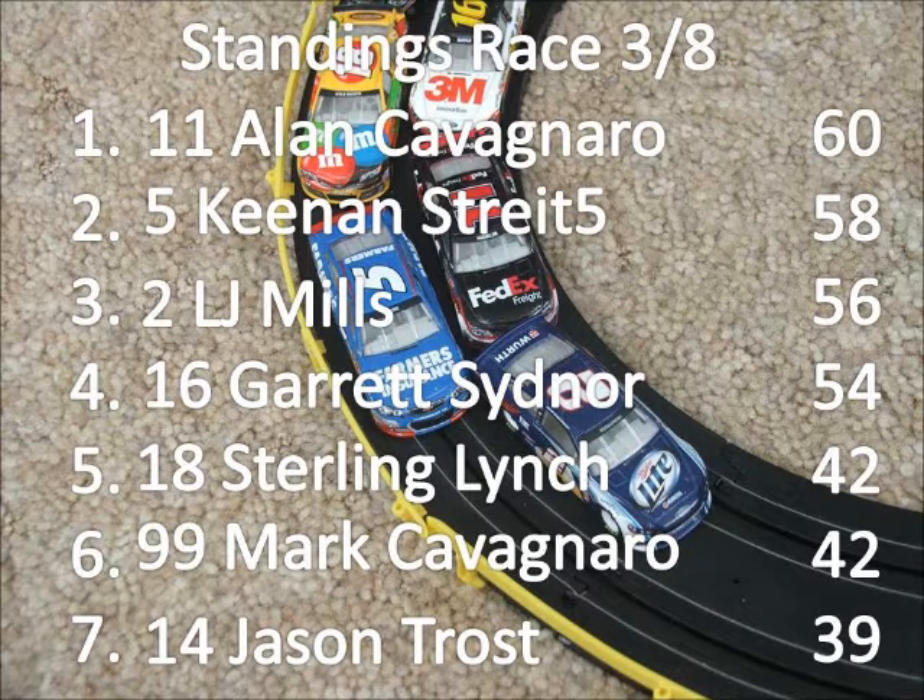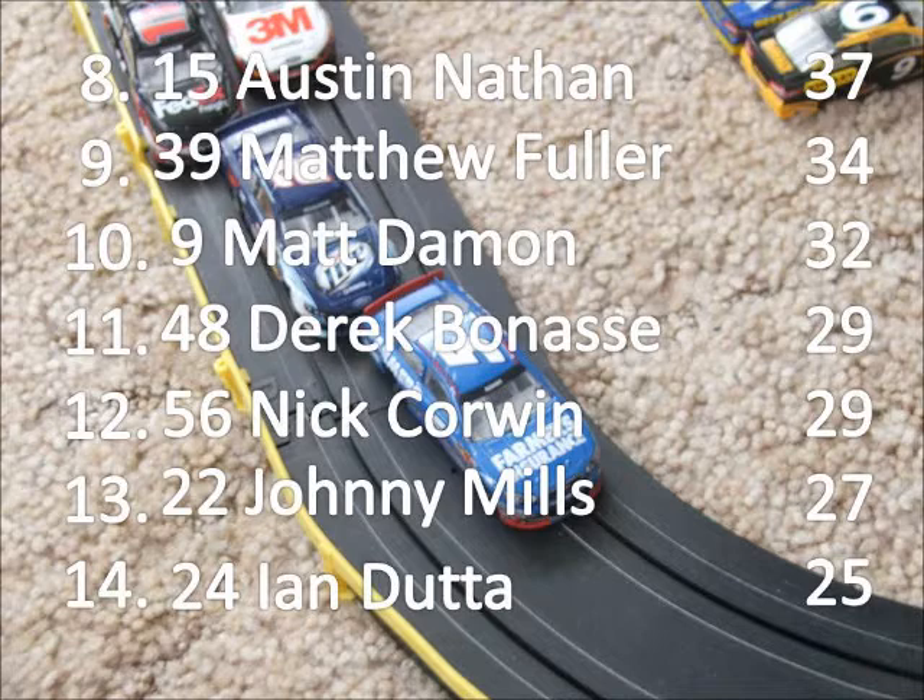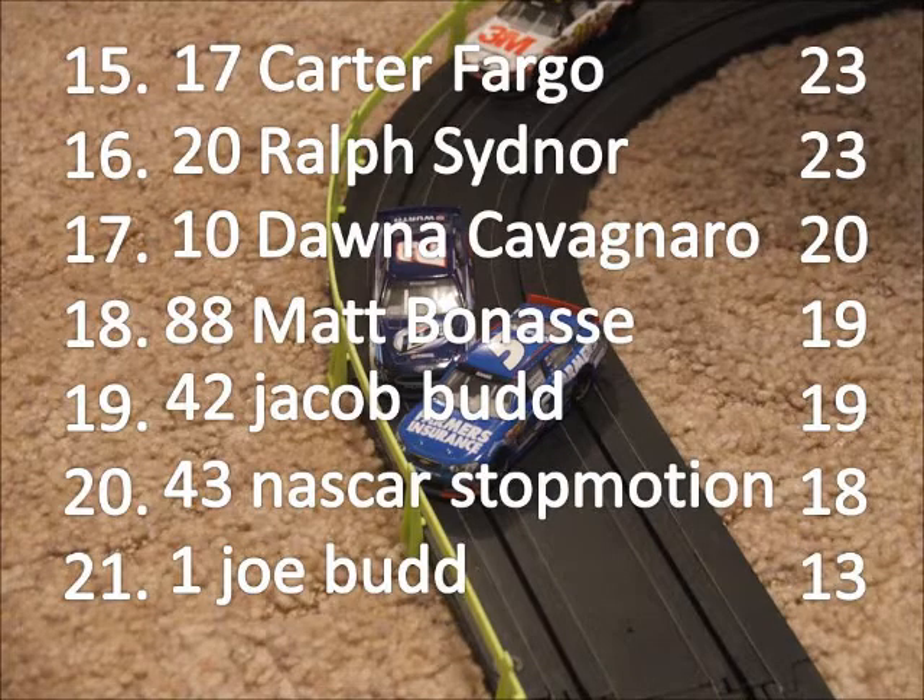Alan Cabernero is still on top of the standings by two points over Keen Street 5, who has a two-point advantage on LJ Mills, who again has a two-point advantage on Garrett Zinner. There is a tie for the last chase spot between Sterling Lynch and Mark Cabernero — Lynch holds it because of his win at Bristol. Austin Nathan falls in the points. Matt Damon falls all the way to 10th, while Matthew Fuller goes to 9th. Johnny Mills is 13th, Ian Dunn 14th, and Carter Fargo is 15th. Ralph Zinner picks up a few spots, but it's not been a good season for the Ganassi cars or the 43. We'll see you next time from Markings Glad.